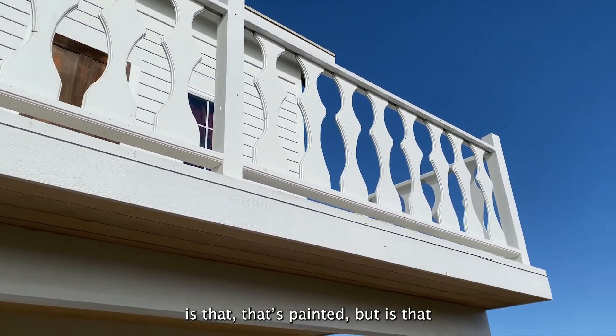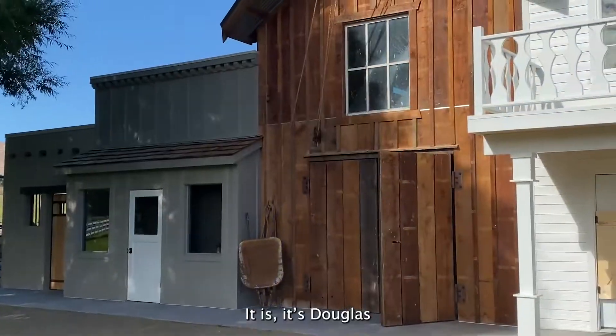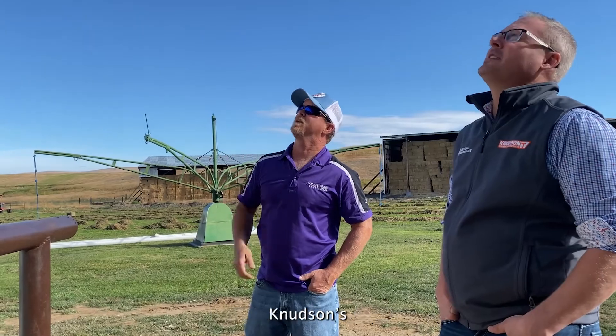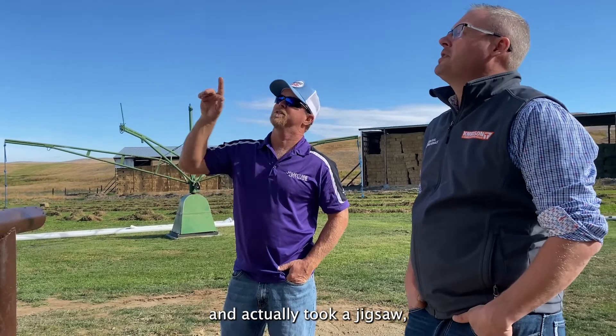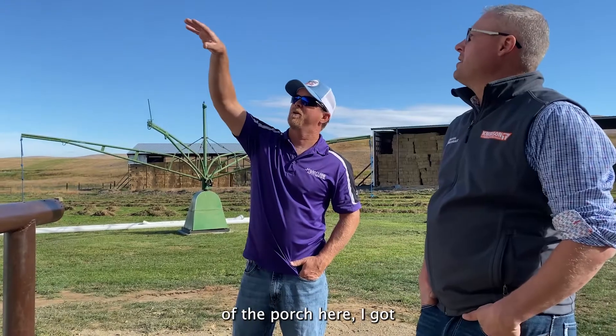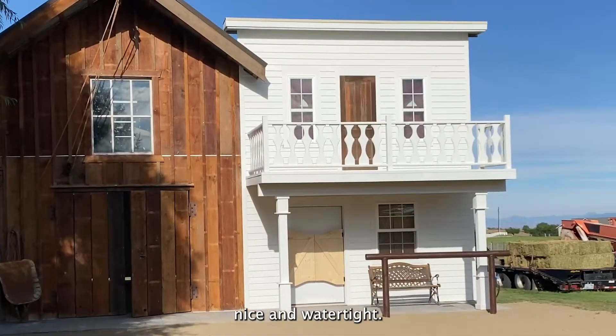On the porch railing — it's painted, but that's pine, right? It is. Just done with two-by-fours from Knudson's, then faced with one-by-eight pine. I took a jigsaw to cut them out, hit them with a router, then we primed them up and painted them. And on top of the porch here I've got a Gecko Deck that's nice and watertight.